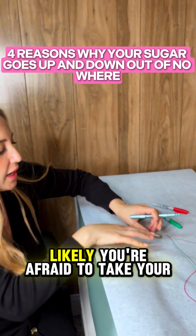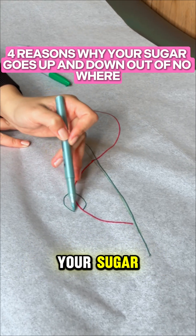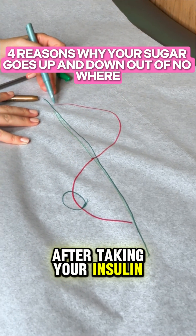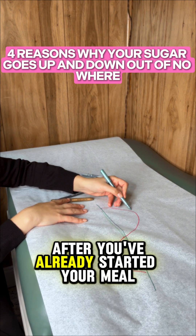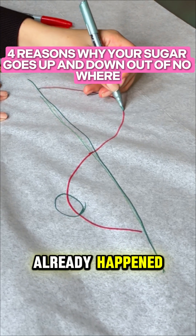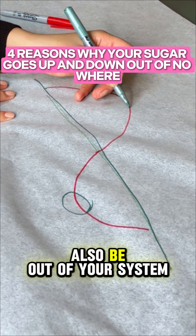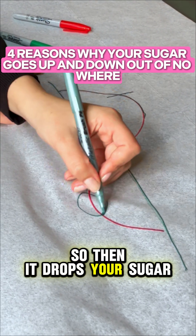First, if you're on insulin, likely you're afraid to take your insulin properly because you're afraid of dropping your sugar after taking it. But most likely the problem is you're having your insulin after you've already started your meal. So if you take your insulin there, it's too late — the spike has already happened and the meal will also be out of your system. So while the insulin is still in your system, it then drops your sugar.